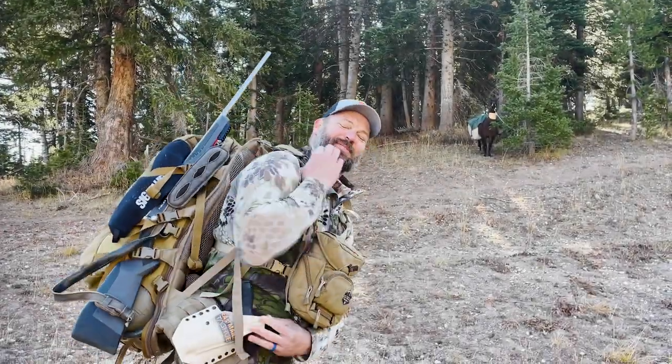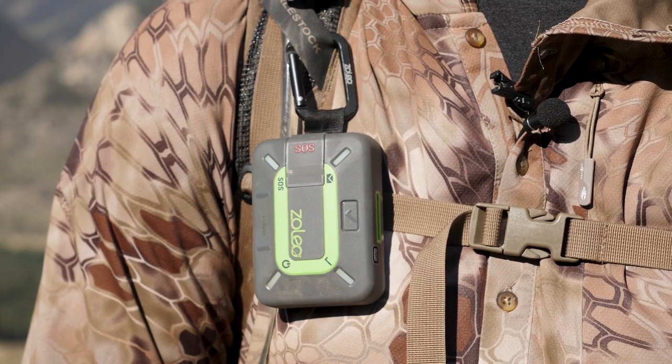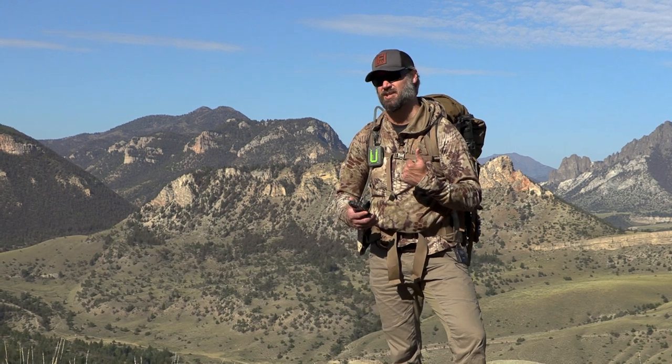Hey guys, Scott Reekers here with Eastman's Hunting Journals. Today I'm here to review the Zoleo backcountry communicator — your way of reaching out when you're in the backcountry without cell service and letting your family know that you're okay, able to regularly communicate by text message in an app. Make sure that you have subscribed and that you like all of our content to get notifications about all the latest gear reviews.